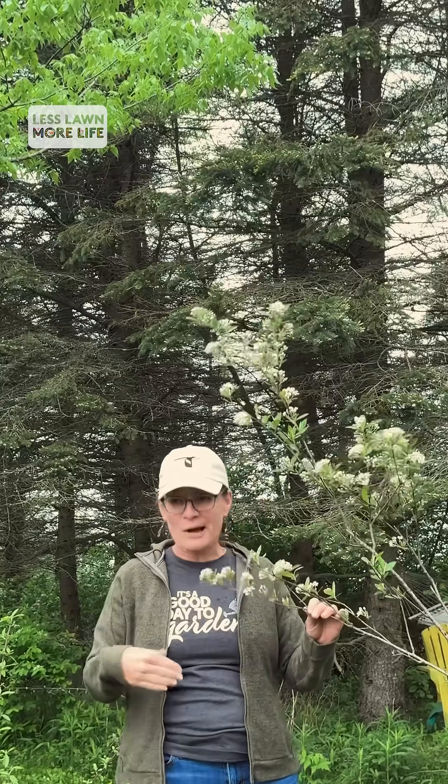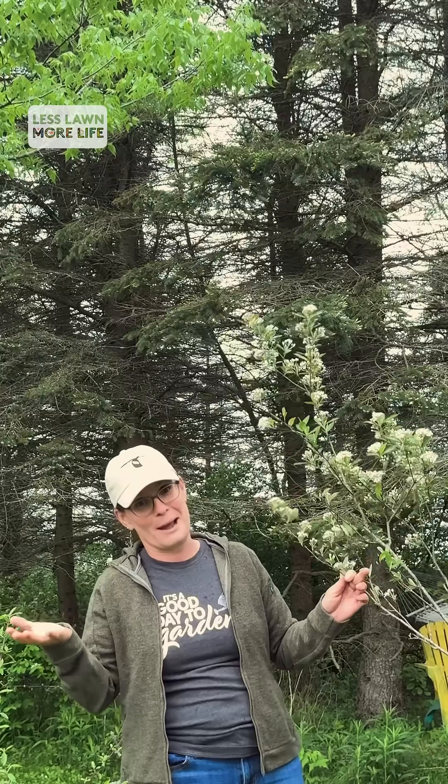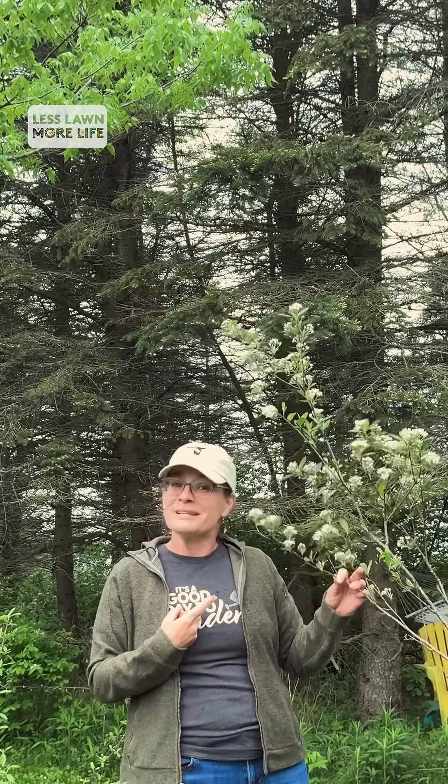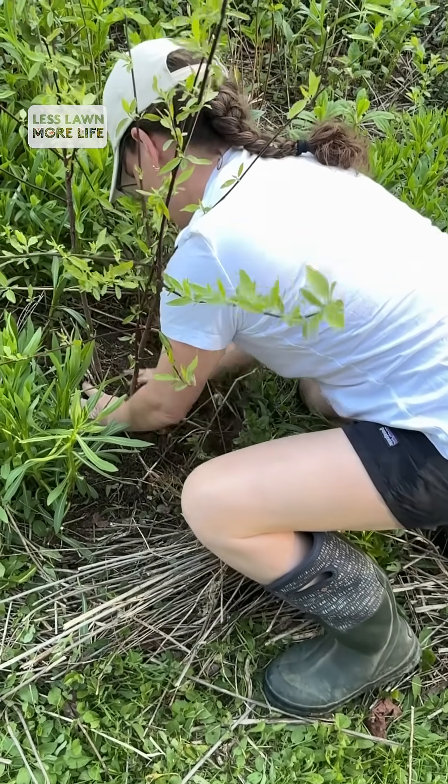Bring it home, put it in the ground — preferably right before some rain, which is what's happening right now on our property, so I better get my next native plant in the ground. Good luck. Enjoy your planting. You won't be disappointed by the biodiversity it supports.